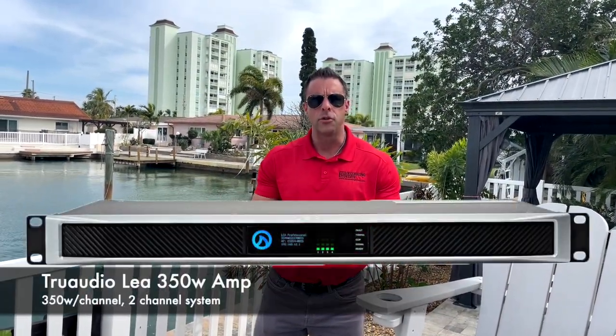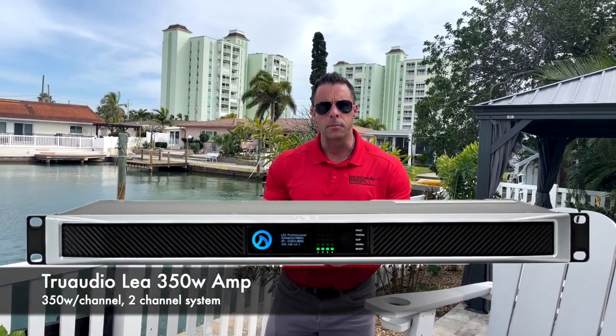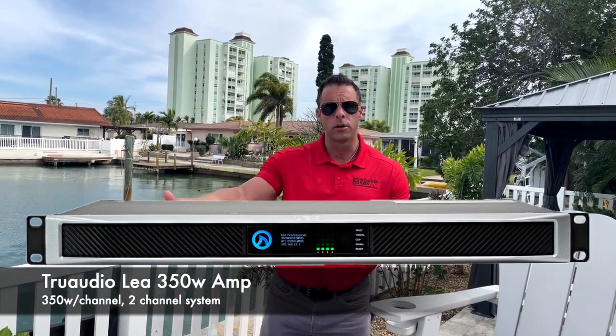Feeding the power to this system is the LEA True Audio amp, coming in at 350 watts per channel. We actually have room to grow in the system — if the customer feels like they want a little bit more sound, we can easily add two more speakers without maxing out the watts per channel, making sure the amp is not maxed out and is putting out exactly what it's supposed to.